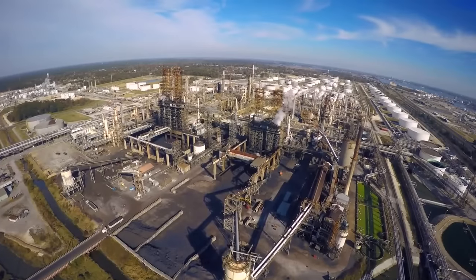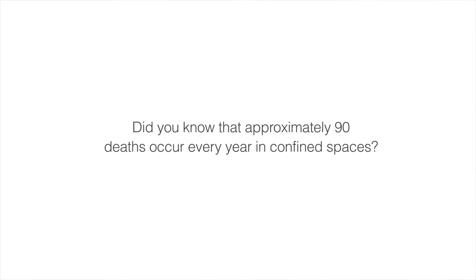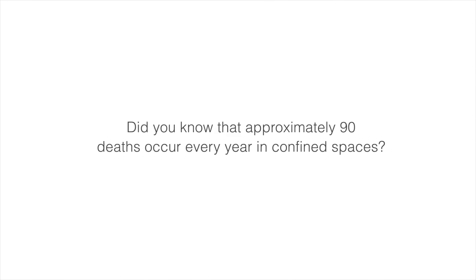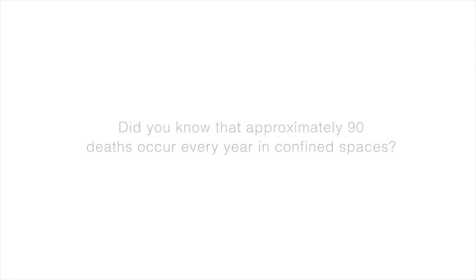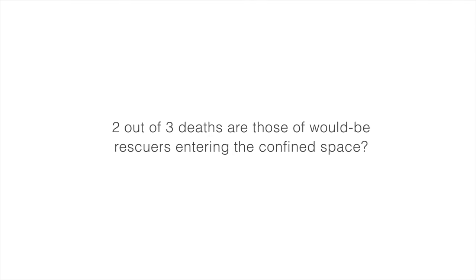Confined space work is one of the most challenging aspects of a maintenance project. Did you know that approximately 90 deaths occur every year in confined spaces? And that two out of three deaths are those of would-be rescuers entering the confined space?